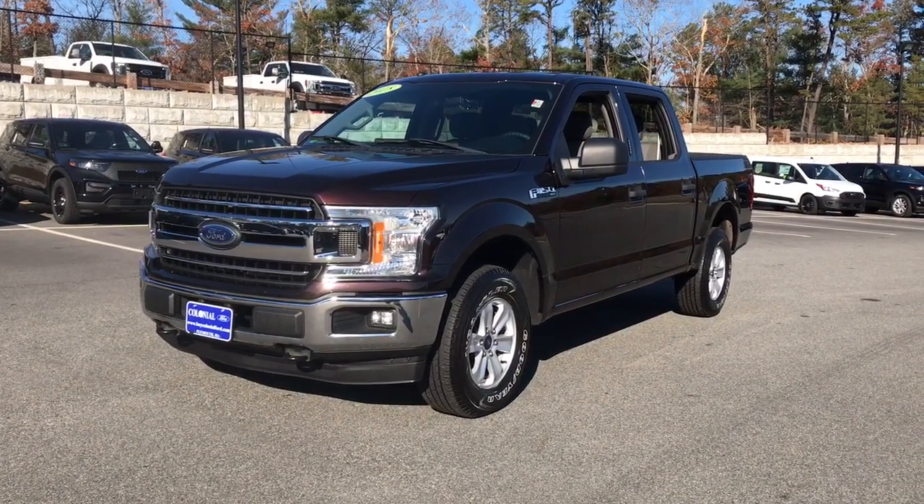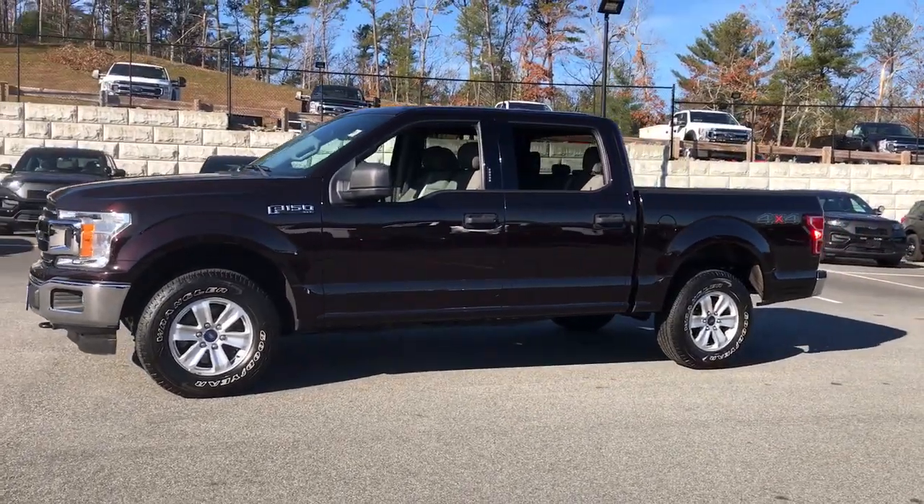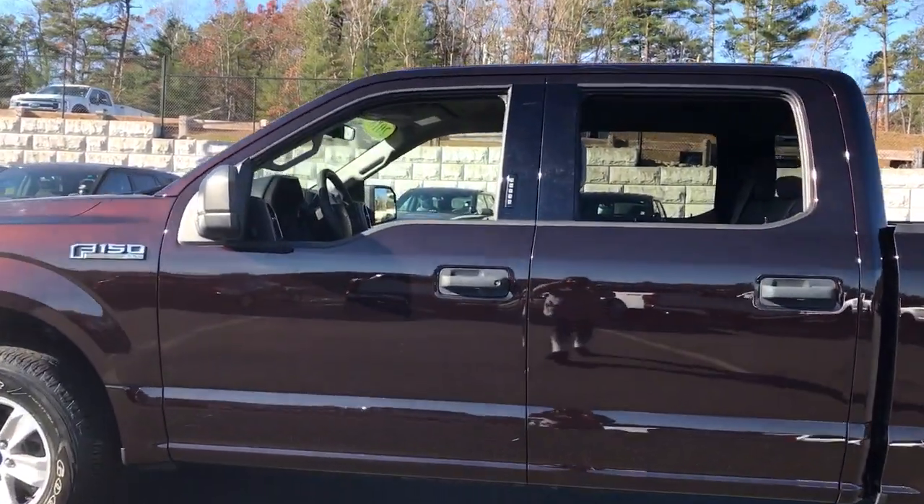Get into a car with value. 2018 Ford F-150, with less than 30,000 miles on the odometer, this vehicle stands out from the rest.